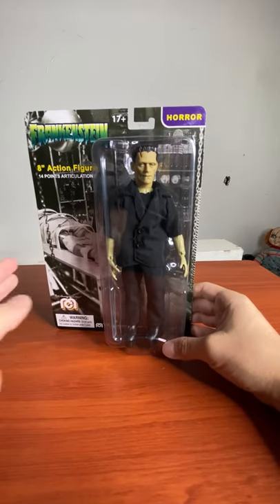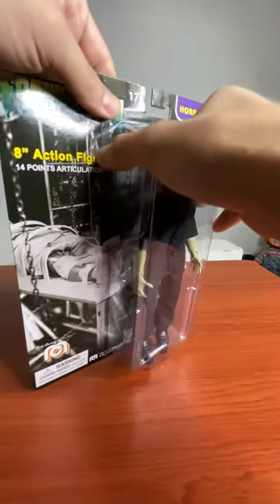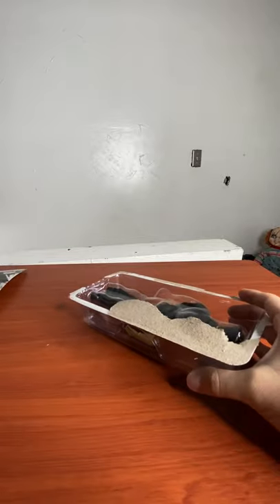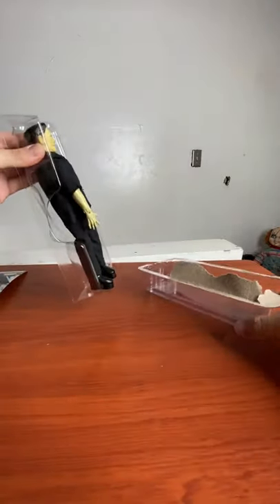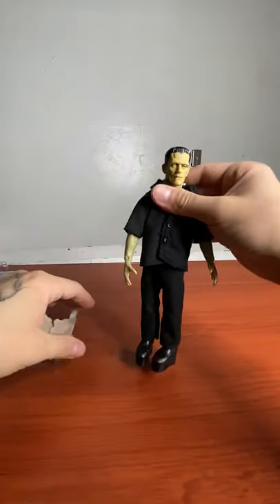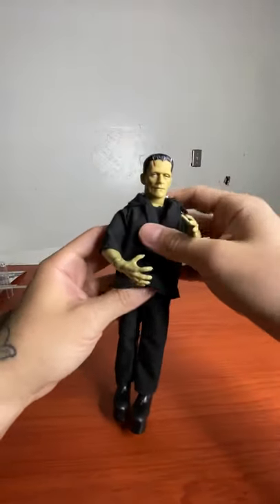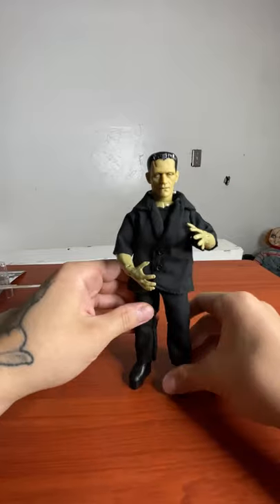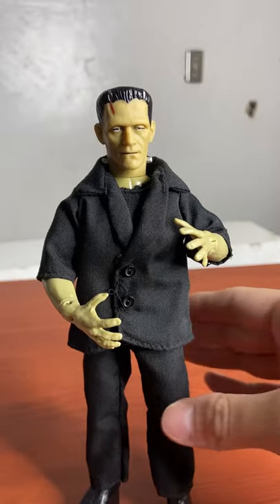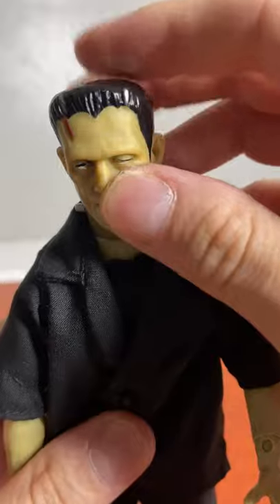Let's take a look at Frankenstein. There's a closer view. Let's unbox these — that's another package. Alright, let's finish with your boy Frankenstein. Let's take a closer look at all the details.